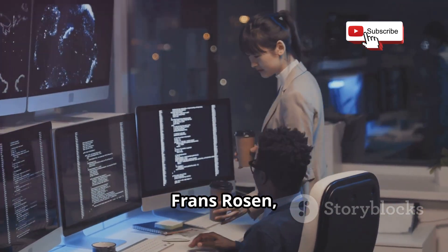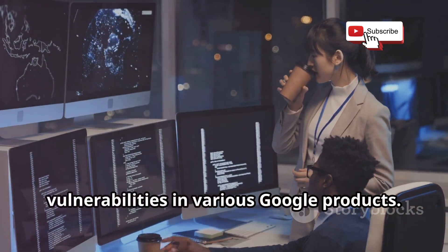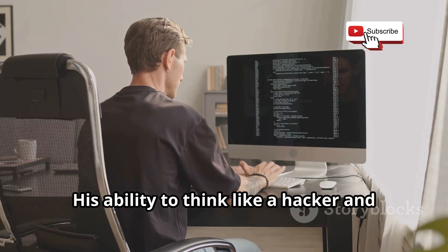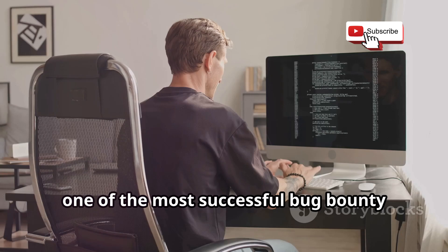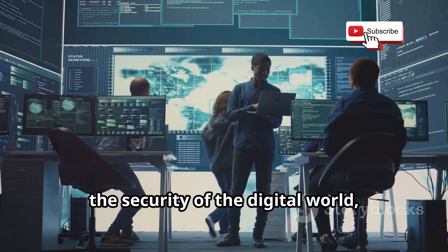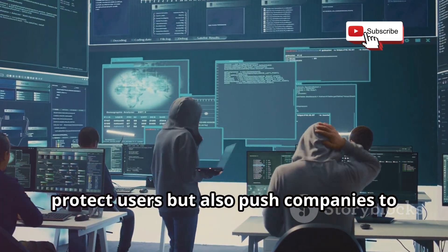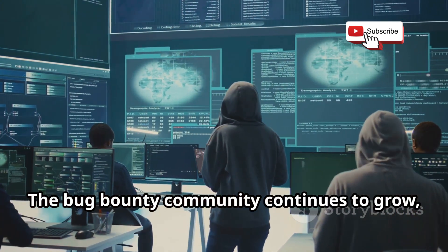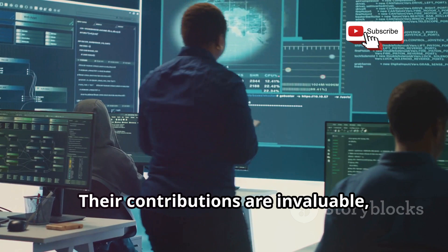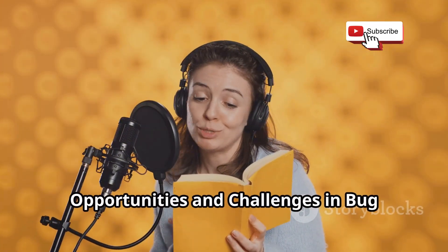Another inspiring example is France Rosen, a Swedish security researcher who has earned millions of dollars in bounties by finding and reporting over 100 vulnerabilities in various Google products. France's story is a testament to the importance of continuous learning and staying updated with the latest security trends. His ability to think like a hacker and anticipate potential threats has made him one of the most successful bug bounty hunters in the world. These stories highlight the incredible impact that bug bounty hunters can have, as well as the potential financial rewards. Their contributions are invaluable and serve as an inspiration for aspiring cybersecurity professionals around the globe.